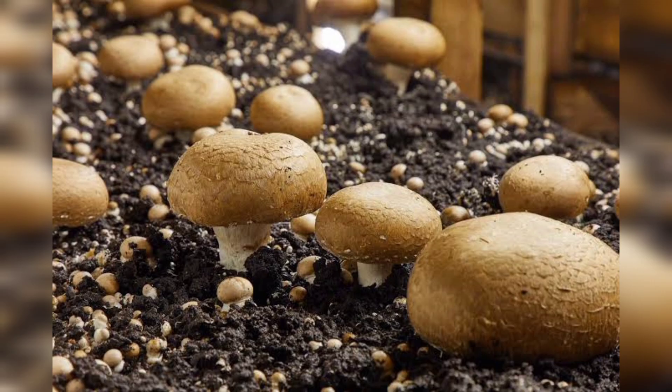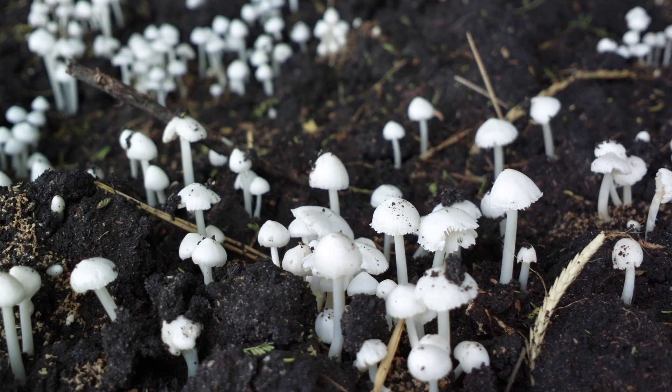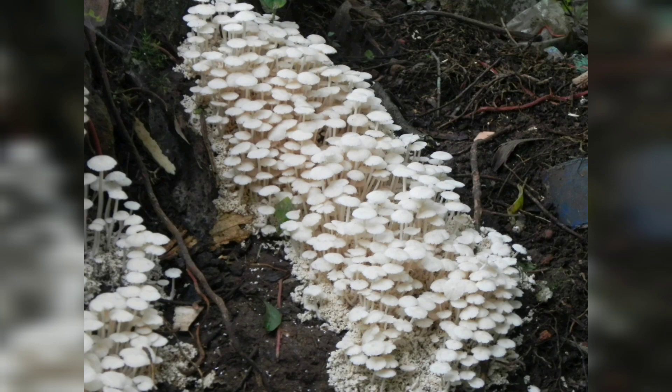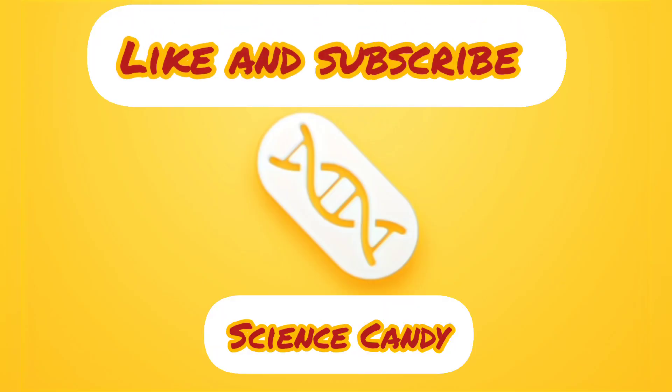And there you have it — the fascinating science behind lightning and mushroom growth. Next time you witness a thunderstorm or stumble upon a beautiful mushroom, remember the incredible interconnectedness of nature. Thanks for watching and be sure to subscribe to our channel for more captivating scientific insights.